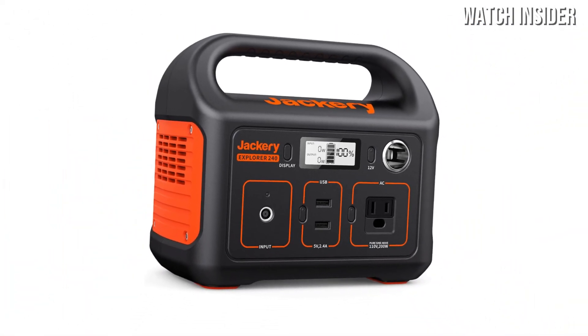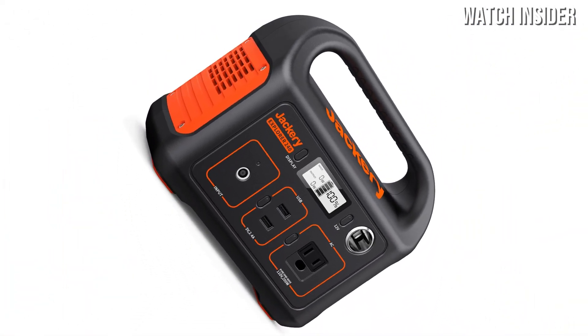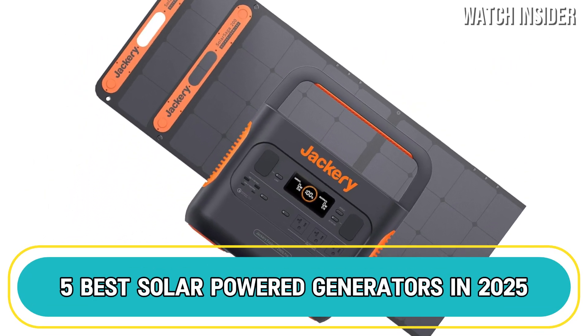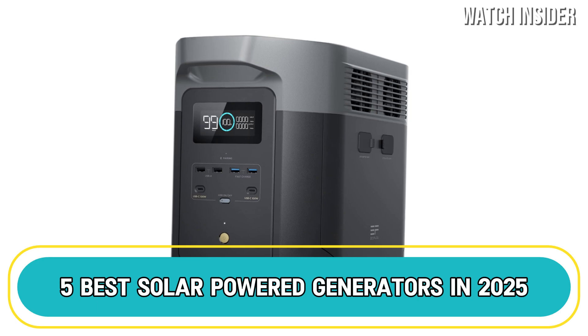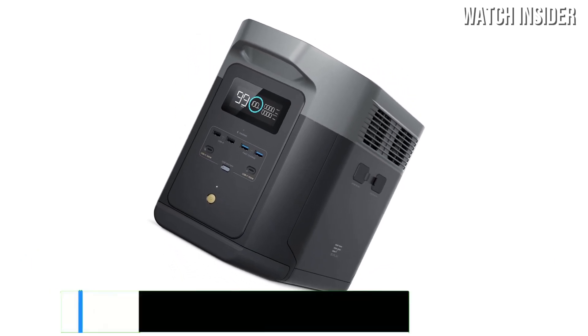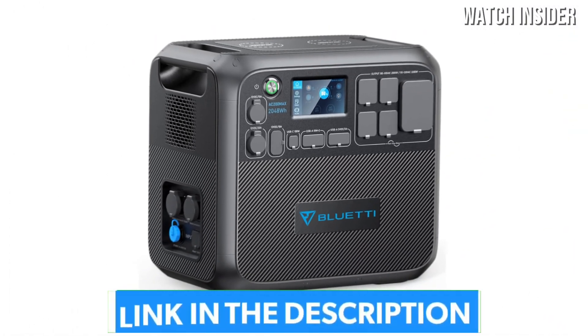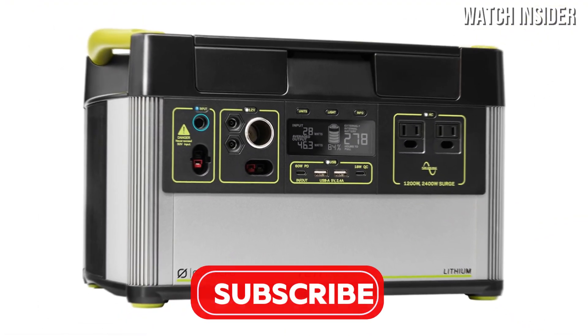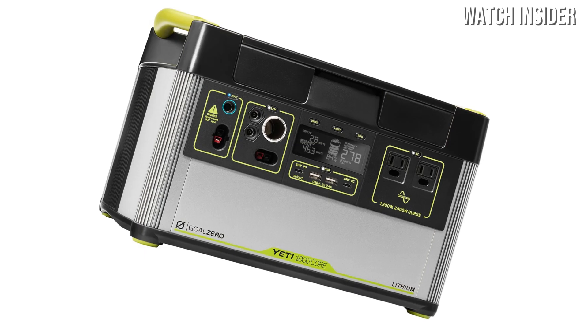Looking for clean, reliable, and portable power? You're in the right place. Today we're checking out the five best solar power generators in 2025, perfect for camping, emergencies, or just staying off the grid. Make sure to like, comment, and subscribe for more awesome tech guides and reviews.